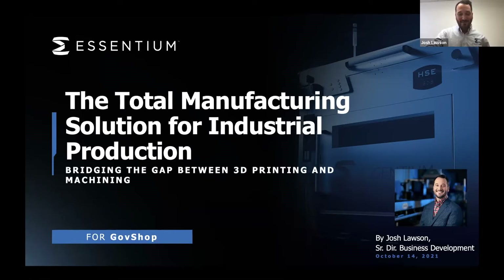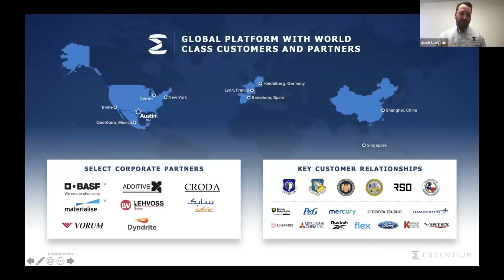We are an industrial 3D printing manufacturer. We manufacture both the machines and the materials. We are located here in Austin, Texas. Our headquarters is here in Austin, but we have sites all over the world — Europe, Asia, and also Mexico. We are eight years old as a company, and we've worked with corporate partners on the material side, the software side, and the machine side, as well as key customers in both the private sector and the public sector on the DoD side.